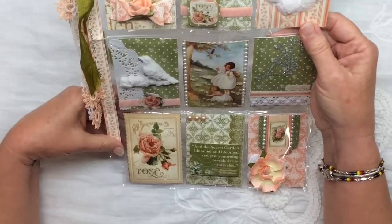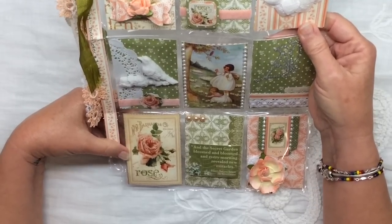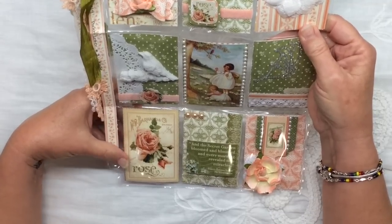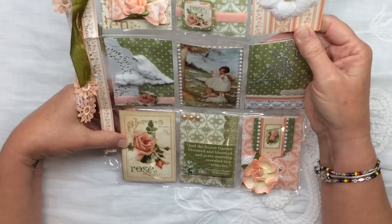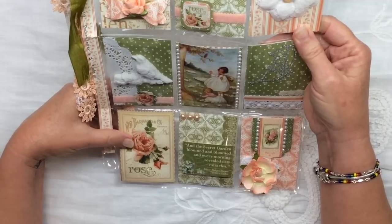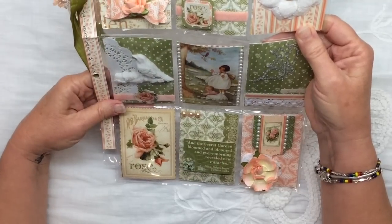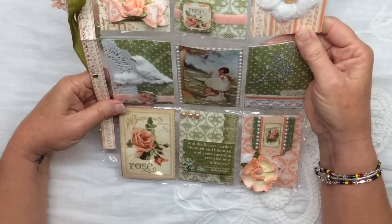Then on this page and on this pocket is a cut out from the paper and it says rose — it's beautiful paper, I love that image. Then she has a quote here: it says 'and the secret garden bloomed and bloomed and every morning revealed new miracles.'